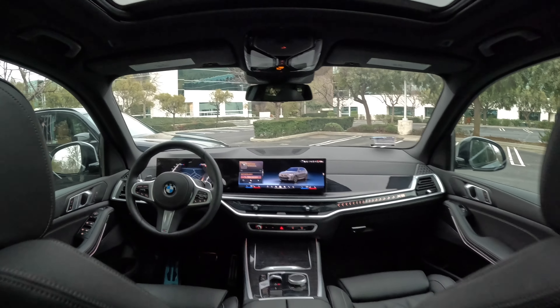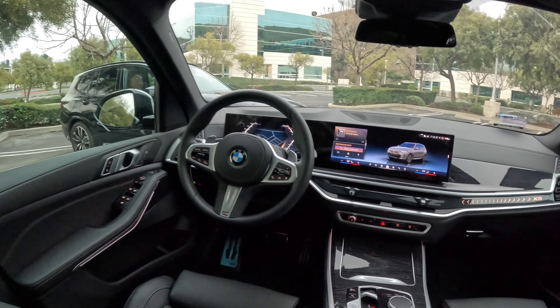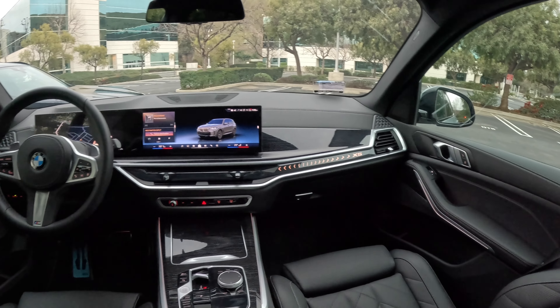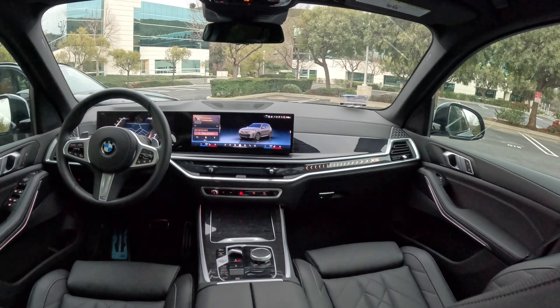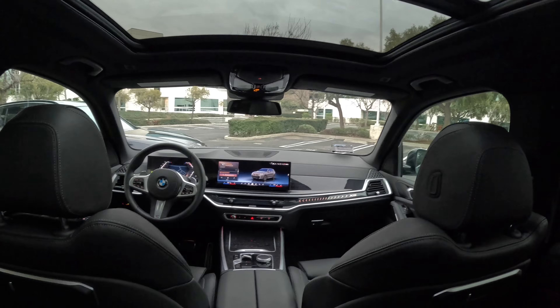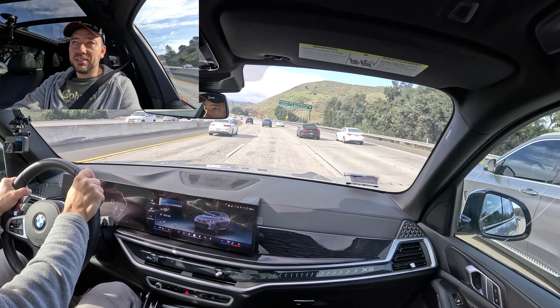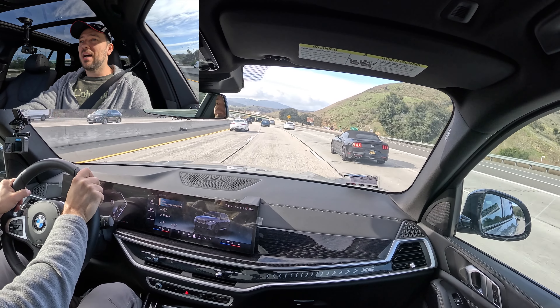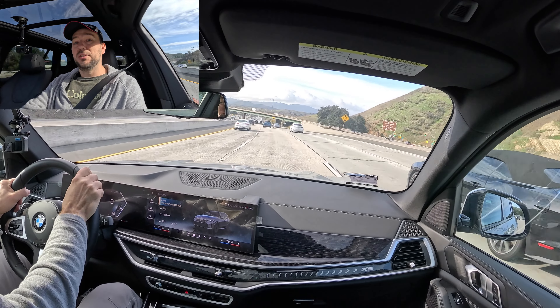Another thing I like about this X5 is the base SensaTec seats — they're super nice. Of course you can go for leather and they'll be even softer, but even these base seats are a real improvement over the years. They feel comfortable compared to my X3, which has SensaTec seats that feel much firmer and honestly not that comfortable.